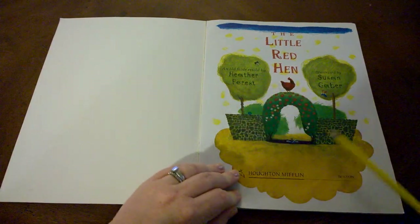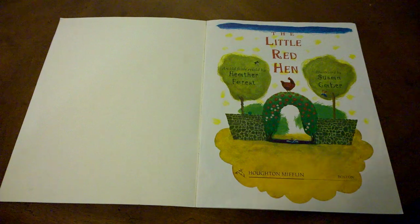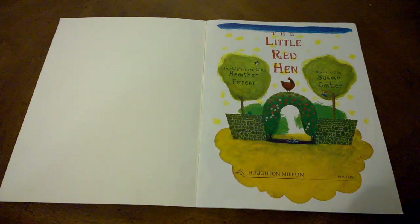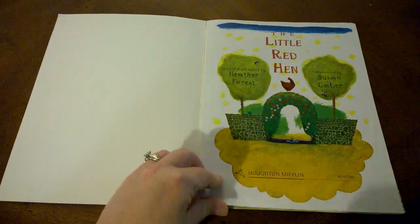Look at the illustration on the title page. What do you think is the setting of this story? Where would we find a little red hen? Probably on a farm.